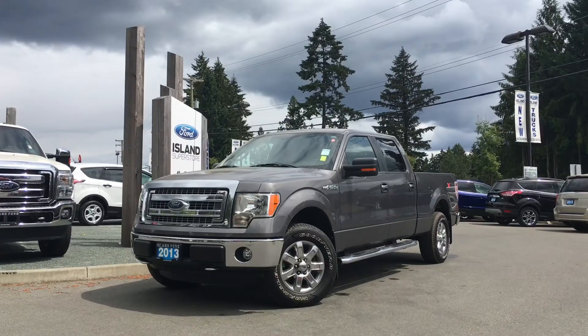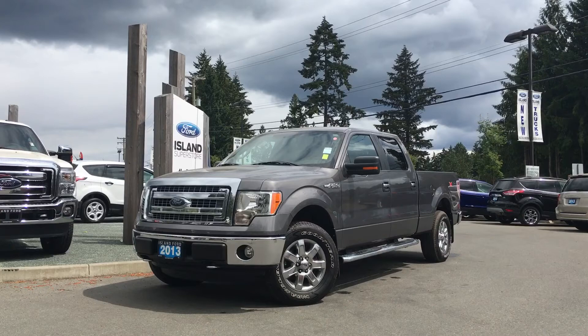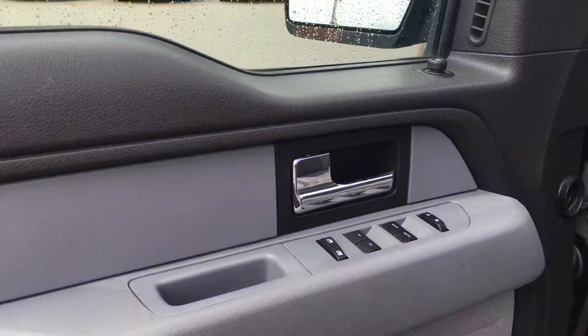It has a gray exterior and a gray cloth interior, four doors with seating for six, and it's equipped with the XTR package. Power mirrors, windows, and locks.